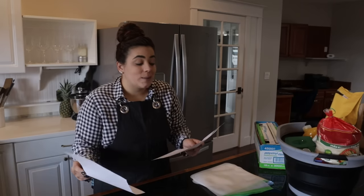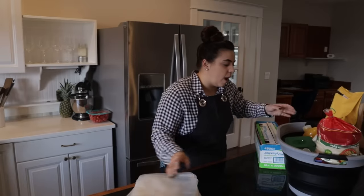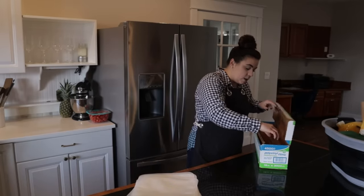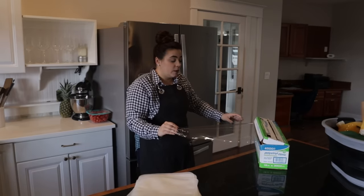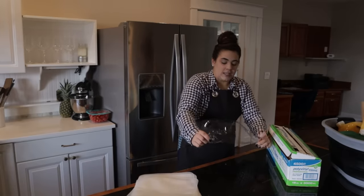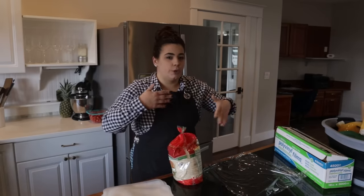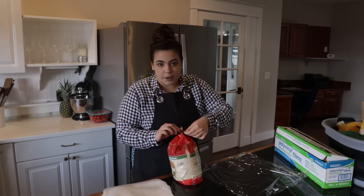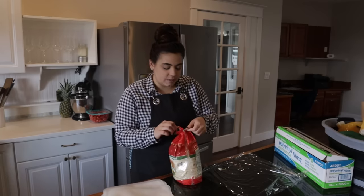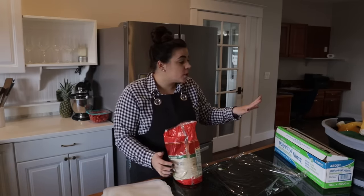We're also going to make some brown butter rice krispie treats today so I can give them to the landscapers. I bought the rice krispies at some point and they've been sitting in my pantry. I wanted to kind of elevate rice krispies a little bit — I love plain rice krispies but I don't like peanut butter and chocolate with them. A friend gave me the idea about brown butter rice krispie treats, and brown butter with anything is fantastic.